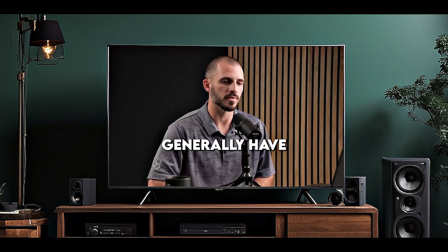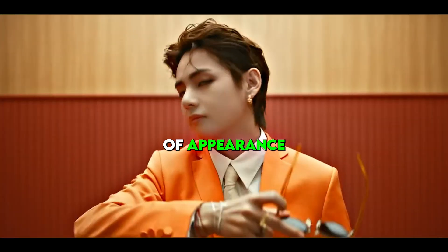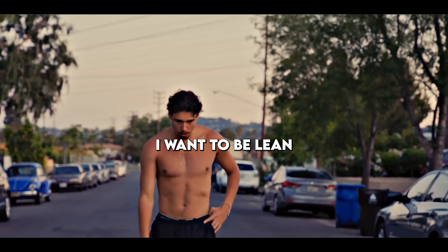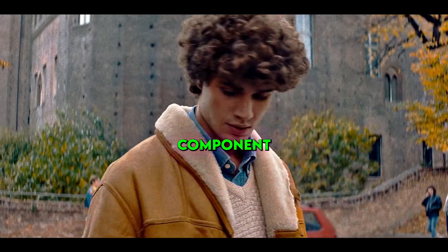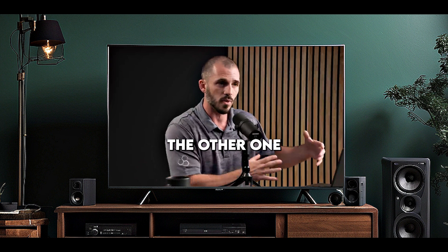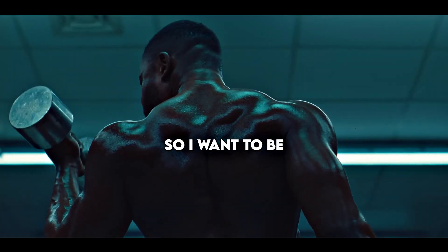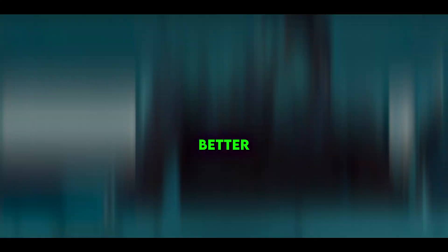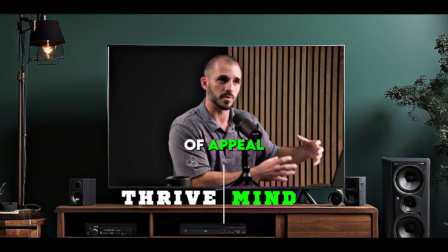People generally have two major goals in mind. Goal number one is achieving some sort of appearance — I want to be big, or I want to not be too big, or I want to be lean. There is an aesthetic component to almost everybody; they want to look a certain way or not look a certain way. The other one is functionality — I want to be able to perform a certain way, whether that's better strength or better mobility. So there's some appeal to aesthetics and some appeal to functionality.